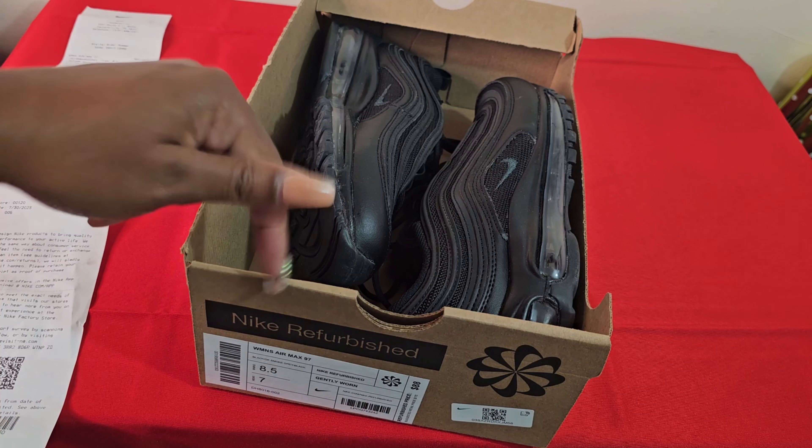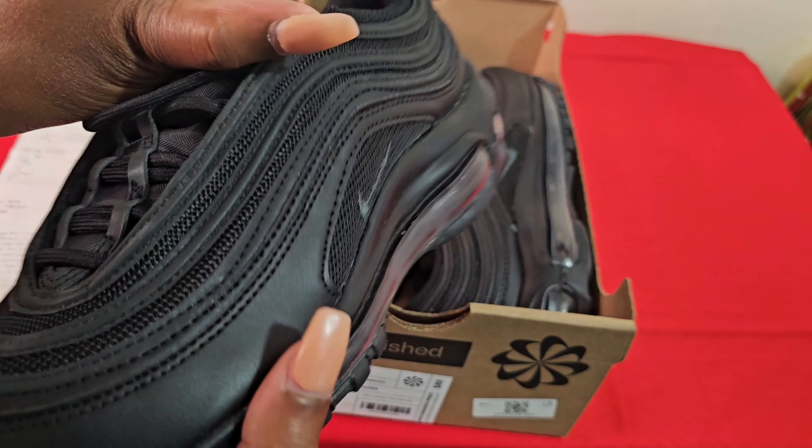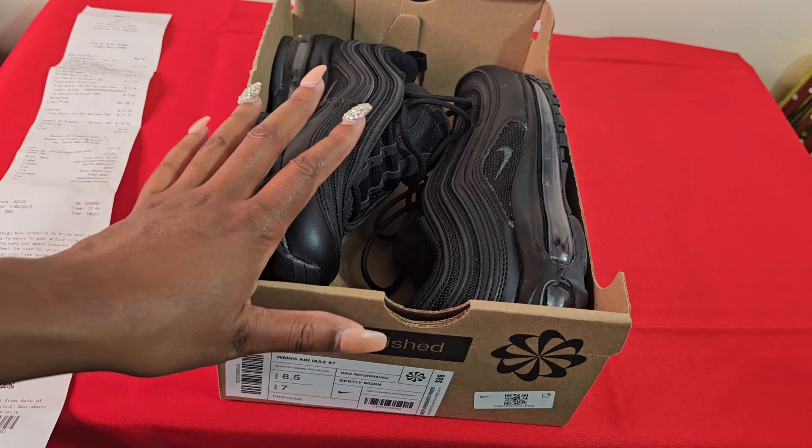When you go to a Nike outlet — not a regular Nike store, it has to be a Nike outlet — they're gonna have sneakers that say Nike Refurbished, and you're gonna have regular sneakers with the regular orange box. I can't tell that these are refurbished sneakers at all. It's 2023 — who is really looking at Nike sneakers that hard? These are basically in brand new condition and you pay a crazy discount amount.